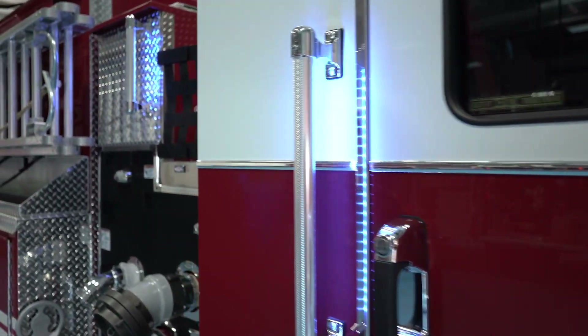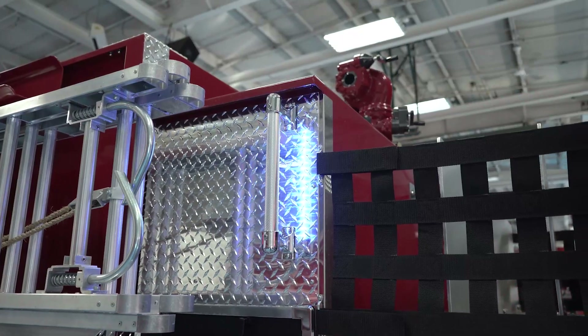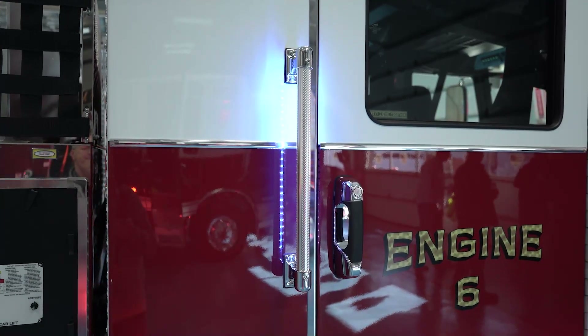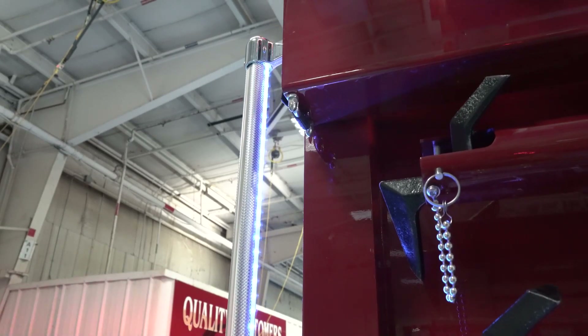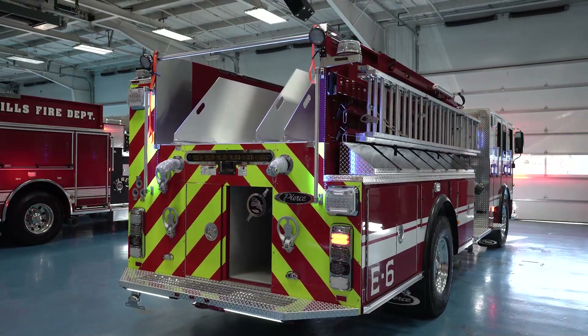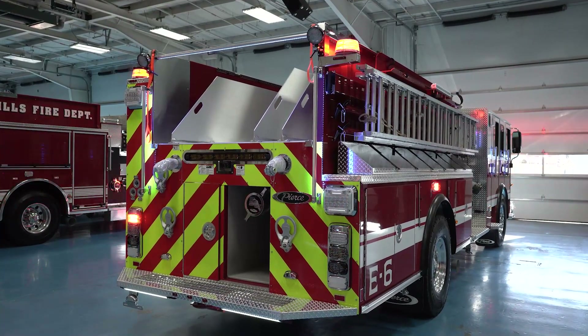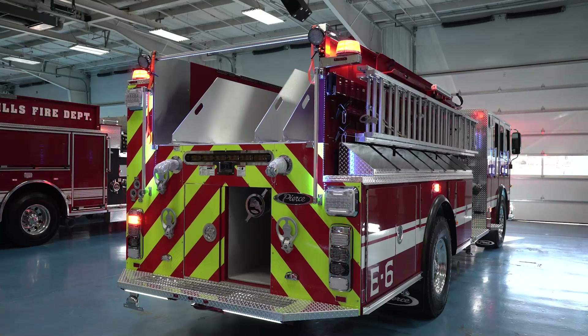We believe the backlit handrails will provide some extra visibility on the scene at night and also provide a little illumination for the firefighters getting in and out of the truck. The scene illumination down the side of the truck was one of the big features that we thought would be a benefit.